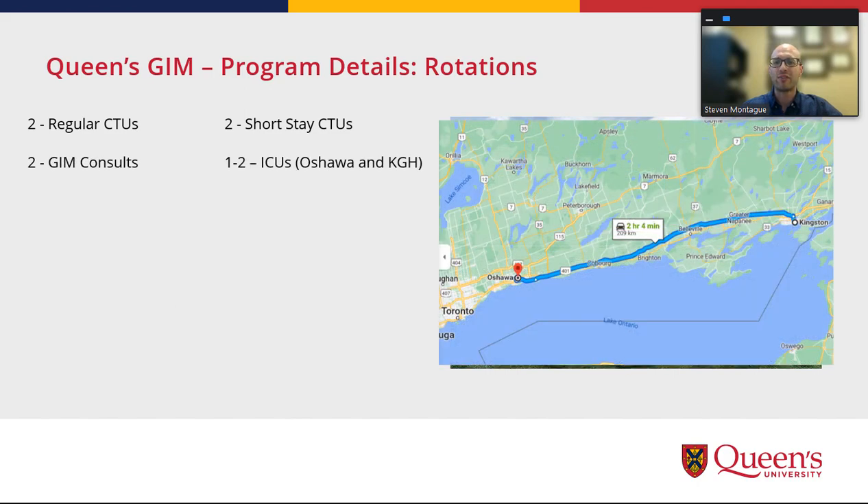You'll also have two months across the two years doing general internal medicine consults, as well as one to two blocks of ICU. This can be at Oshawa, which is a short two-hour drive away, or here at Kingston General Hospital.